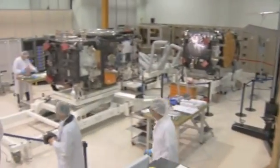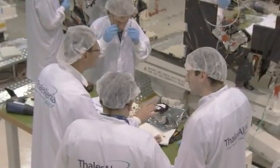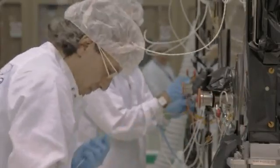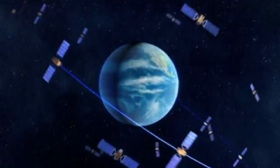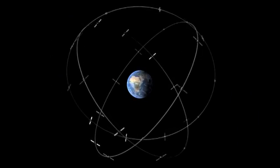Tension is building in Talis Alenia Space in Rome, where the first four satellites of the operational stage of Europe's satellite navigation system Galileo are going through their final testing before being launched later this year and next year. The end goal is a full system in space and on the ground that will provide Europe with the most advanced global navigation network in the world.